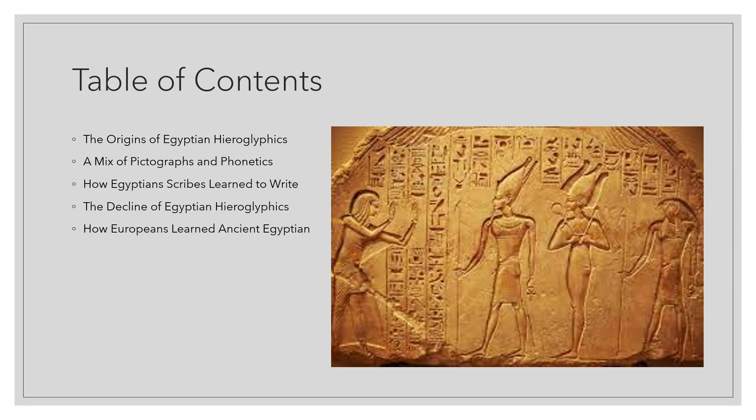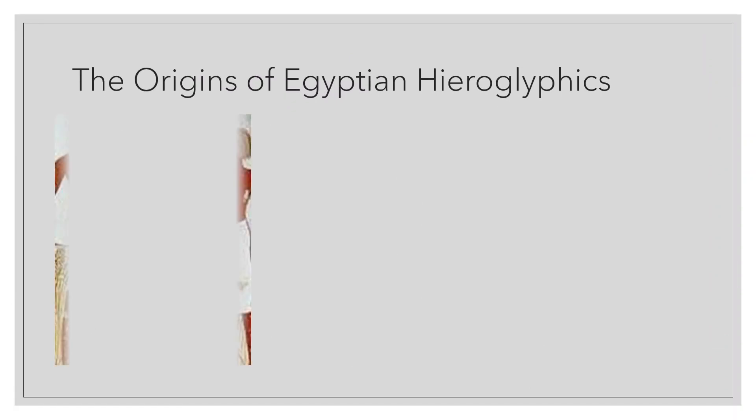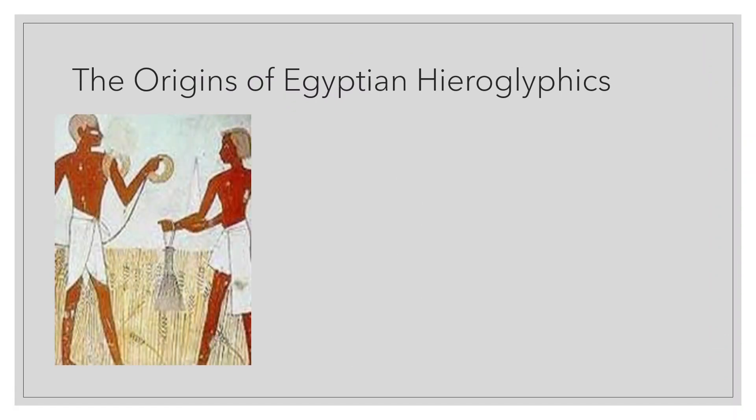Next to the pyramids, the sphinx, and mummies, one of the most famous discoveries from ancient Egypt is a form of writing. It appears like stylized pictures of people, animals, and objects. Hieroglyphic writing, whose name comes from hieroglyphikos, the Greek word for sacred carving, have been found carved into stone walls more than 5,000 years old.